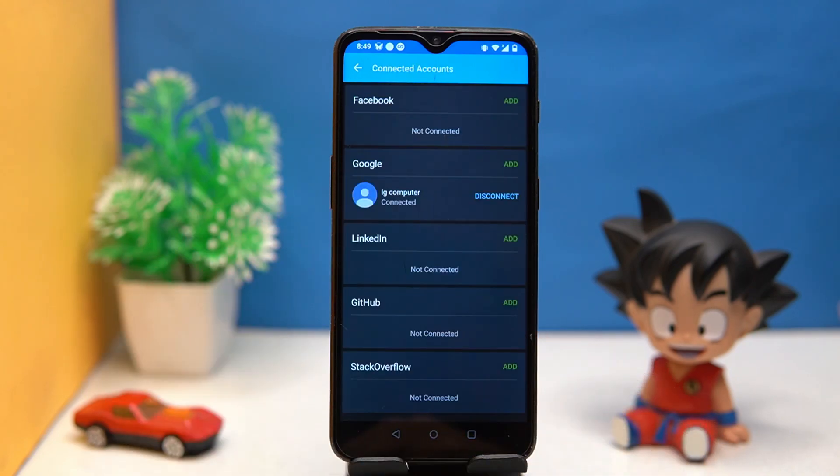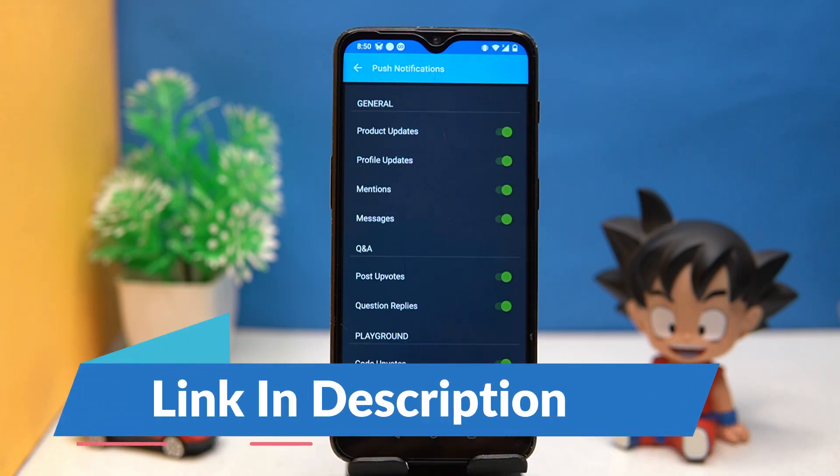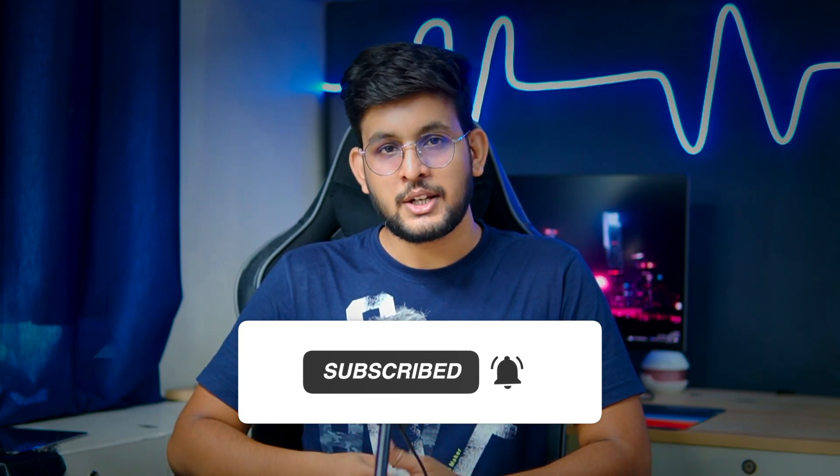In settings you can change the password, manage connected accounts, and manage notifications. If you like it, check out the link in the description box. Thank you for watching — please like this video and share your thoughts in the comments. Hit the subscribe button with the notification bell to never miss future videos from this channel.